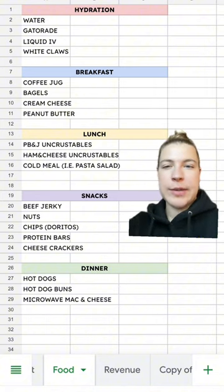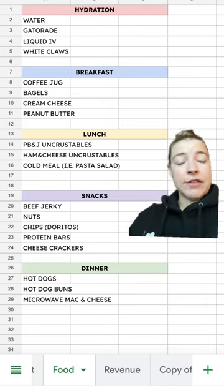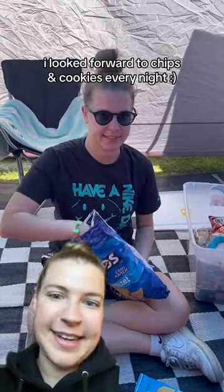For breakfast, we had things like bagels, cream cheese, and peanut butter, but we also kind of just snacked a lot throughout the day. For snacks, we had beef jerky, nuts, and protein bars. We were trying to go for protein so we would stay full. You do also need the fun things like chips because you truly are just killing time.